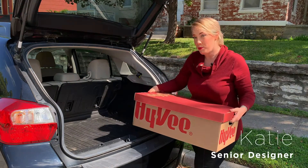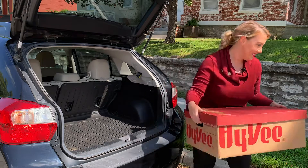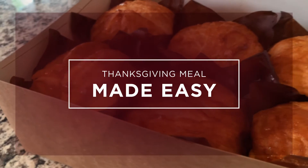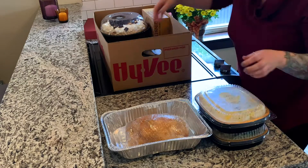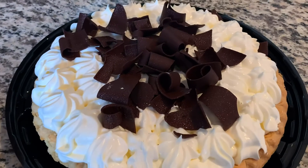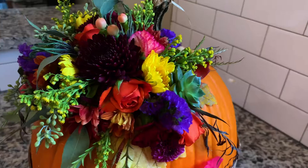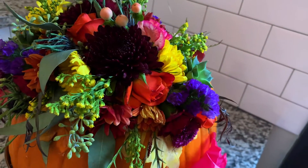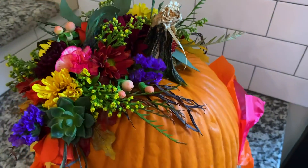Hey there, so I ordered all my pre-made holiday meal packs from Hy-Vee, and now I'm going to add some of my own creative touches to make the experience extra special for each one of my guests. Here are the meal packs — they have everything, and I mean everything, right down to bakery fresh pies. It's not Thanksgiving without pumpkin pie. I also ordered some floral arrangements from Hy-Vee to make everything feel a little bit more festive, and these pumpkins are gonna do the trick.